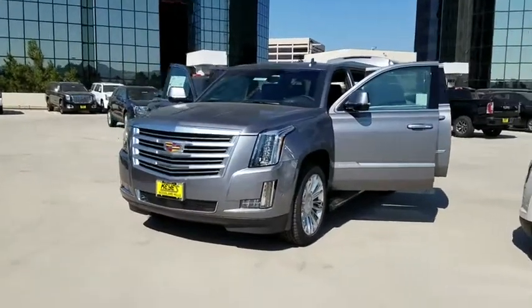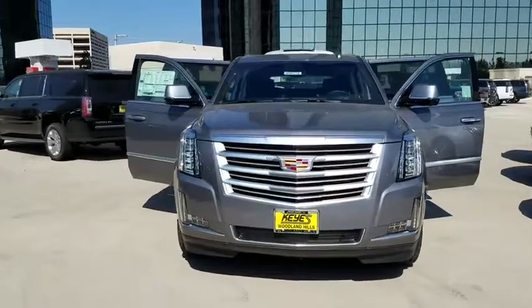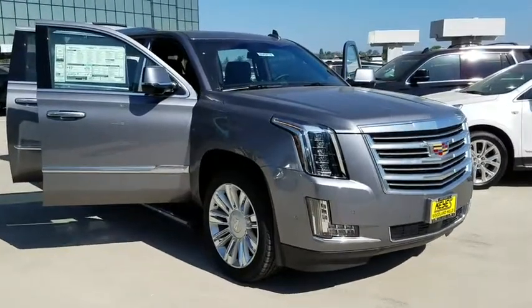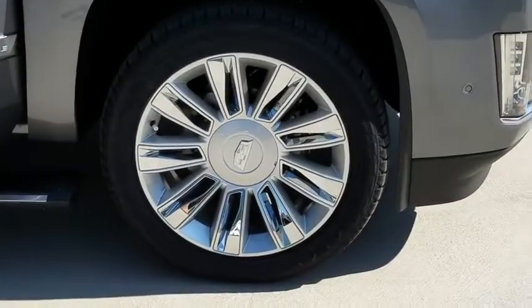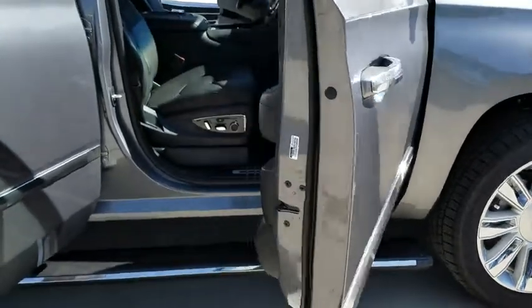2019 Cadillac Escalade ESV. The Cadillac Escalade ESV is a longer version of the Escalade. The ESV is a large, luxurious SUV that delivers performance and style. Classy and powerful, it looks great for a night on the town or can haul everything needed for a weekend getaway. Here are some of this vehicle's great options.